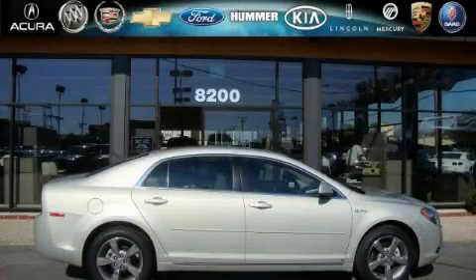This is a brand new 2009 Chevrolet Malibu. More than just a ride, great engineering.